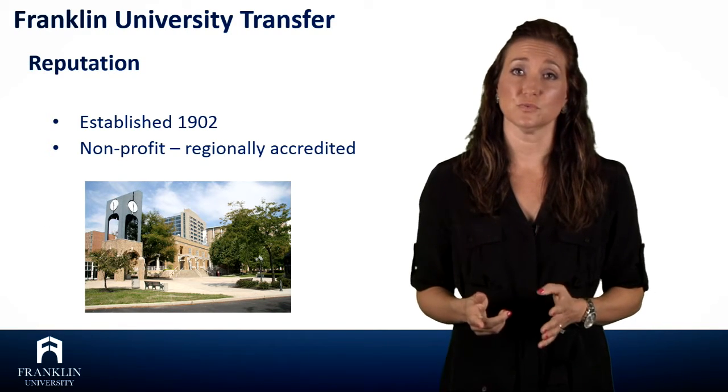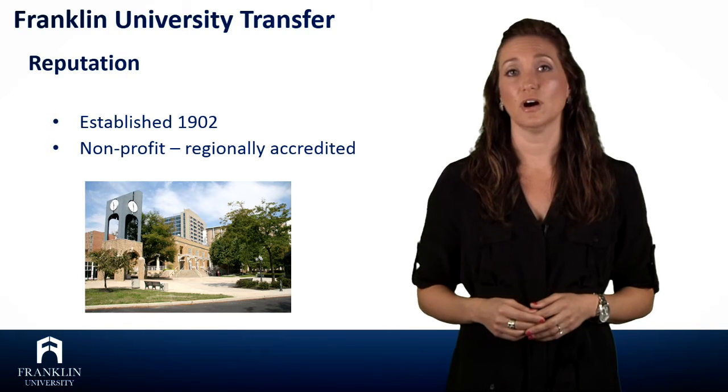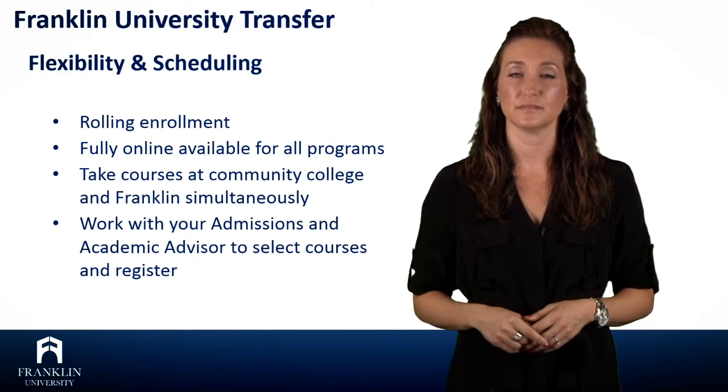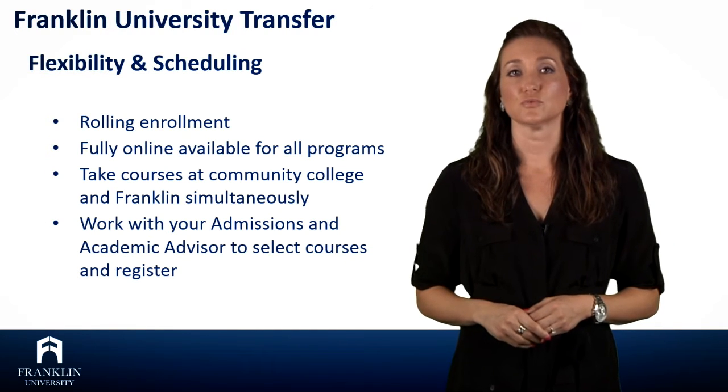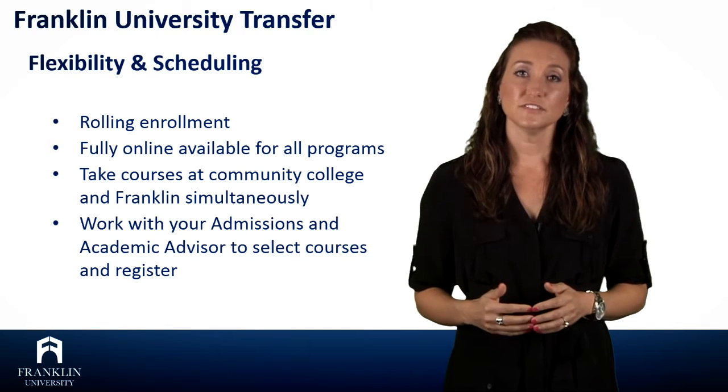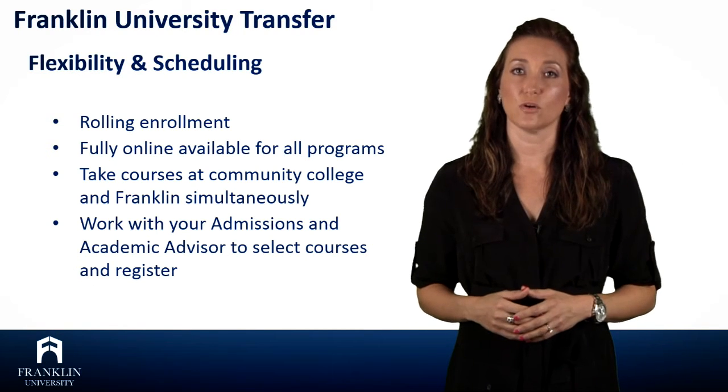Did you know Franklin University was recently ranked number one for Ohio online colleges by BestSchools.org? Franklin University offers rolling enrollment, which means students can start multiple times throughout the year and they can often take advantage of our six-week formatted courses.